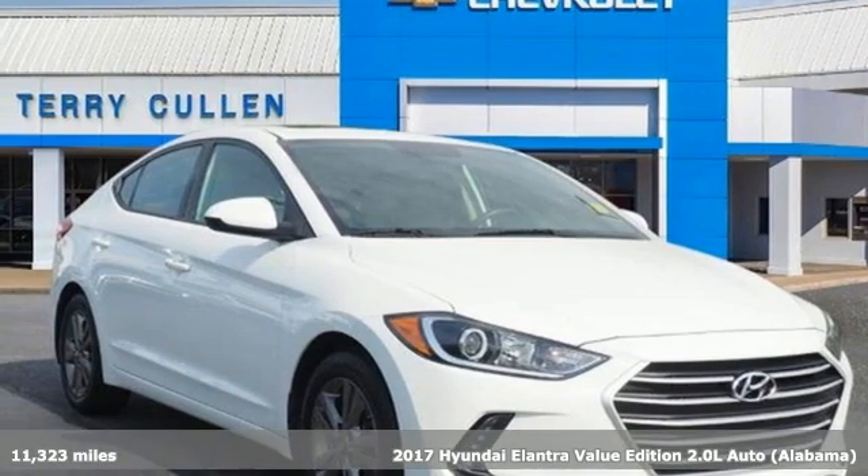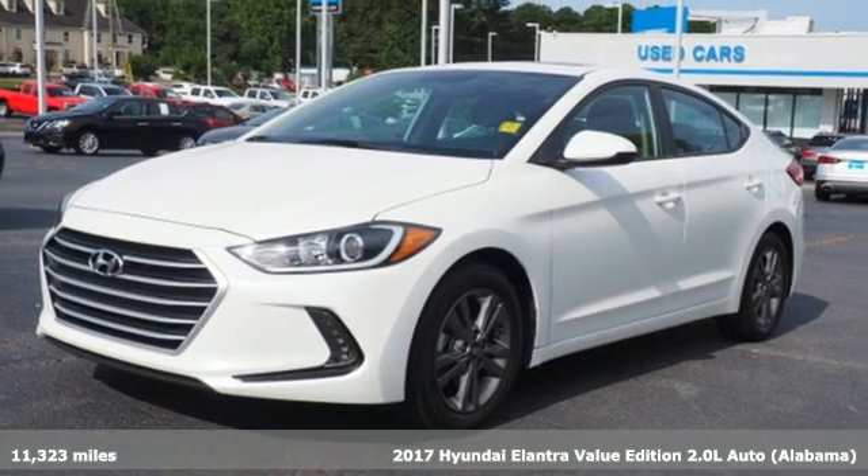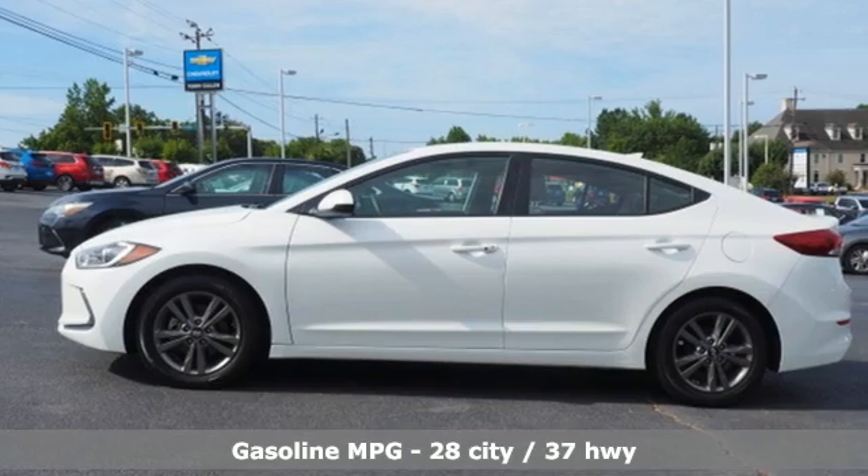Here's a 2017 Hyundai Elantra. Challenging convention to find a better way — it's the Hyundai way. A great vehicle is comprised of great features like these.